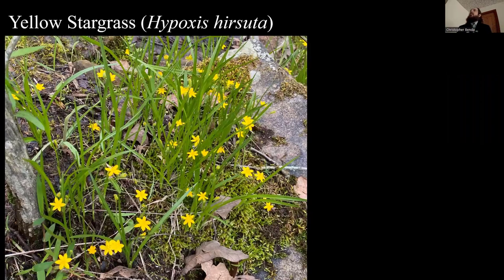Yellow star grass is not that uncommon, but it seemed like it had an amazing year this year. It's weird — some years a particular species just blooms like crazy. This is at Shelter One Bluff, where everyone likes to climb and go to the top. It was blooming like crazy up there this year, like nothing I'd ever seen before.